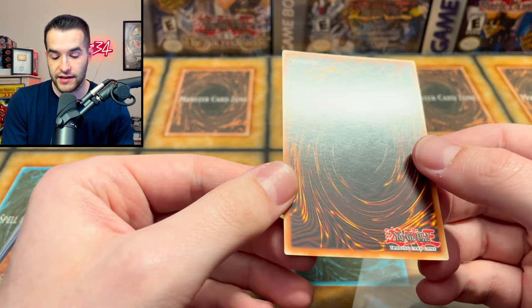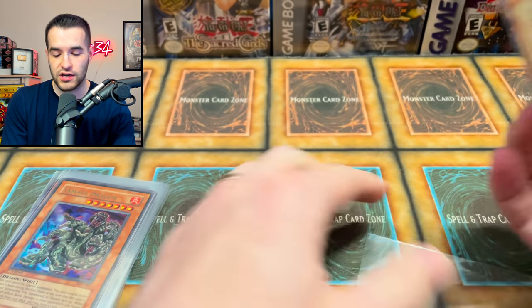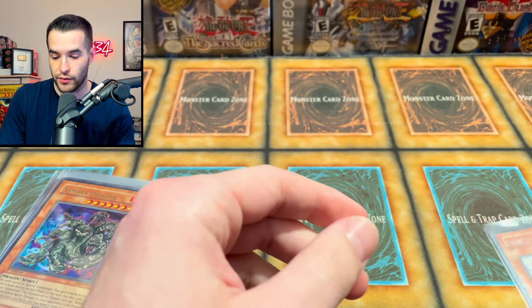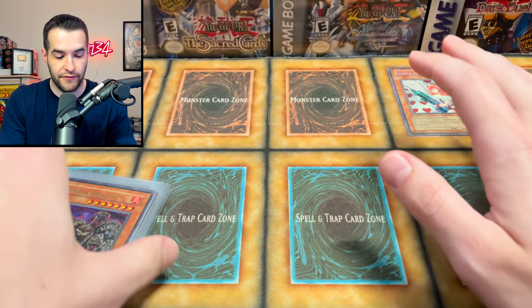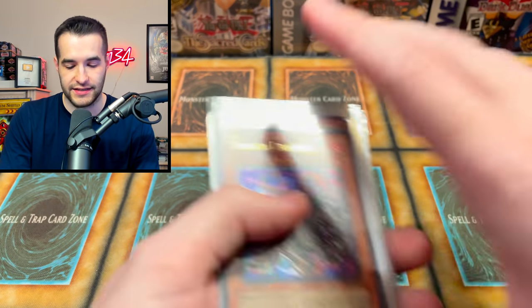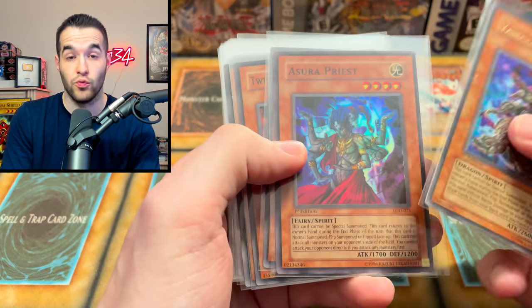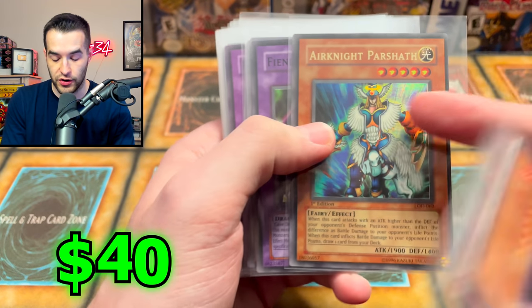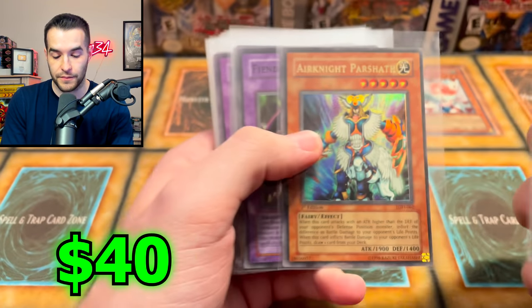Occasionally there'll be minty ones. The back looks really nice. There's a couple of cards that are in bad condition, but not many for the most part. That's a Secret Rare. I'm going to make a little pile of all the really nice stuff. Like Yamada Dragon's nice, but it's not like really nice, so we're going to leave that in here. We've got Air Knight Parshath — very cool card. Look at that centering. That is classic Legacy of Darkness centering.